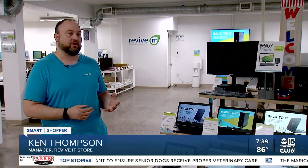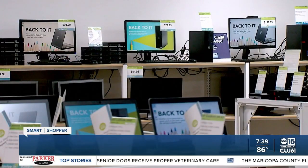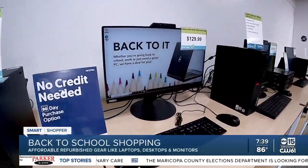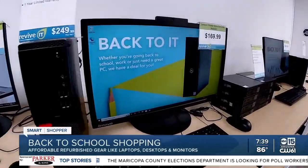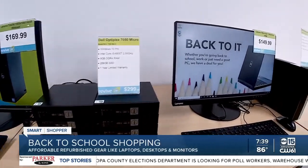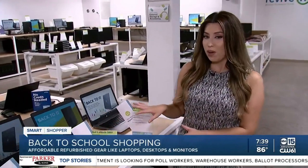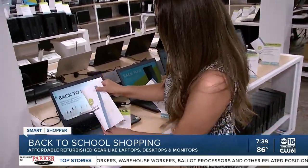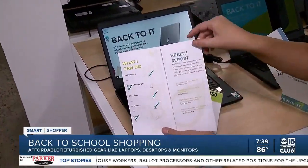They install their own software on them, then they sell them. Located near Mesa Drive and Southern, parents are saving big by buying refurbished. A computer with the performance and hardware you see here is going to be about 40 to 60% cheaper.